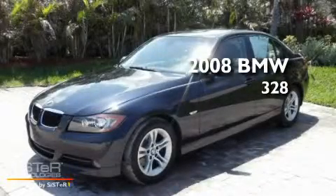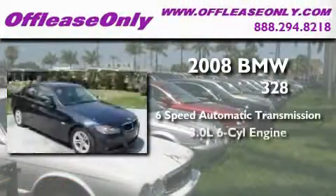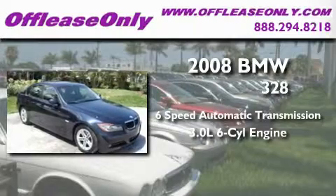This is a 2008 BMW 328. This car has a 6-speed automatic transmission and a 3.0-liter inline 6-cylinder engine.